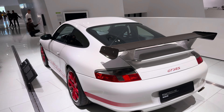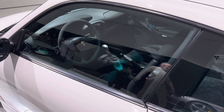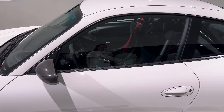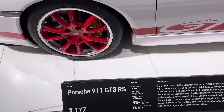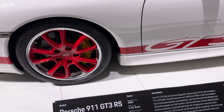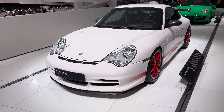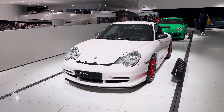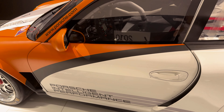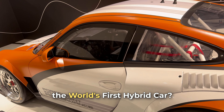Nearby is the Porsche 911 GT3, a model that proves perfection has no limits. Packed with the latest technologies designed for racing but adapted for everyday driving, it features improved aerodynamics, a lighter body, and increased engine power — making it not just fast but incredibly stable on the road. Equally impressive are the hybrid Porsche models, which bring together the classic power of the brand with modern eco-friendly solutions.